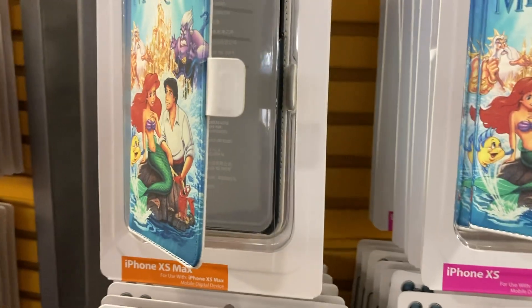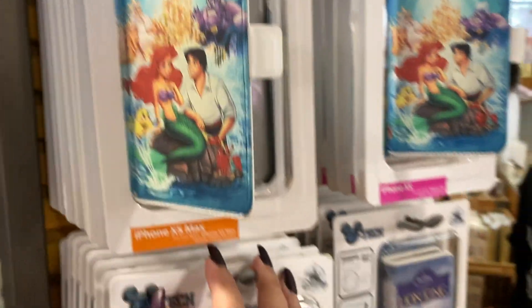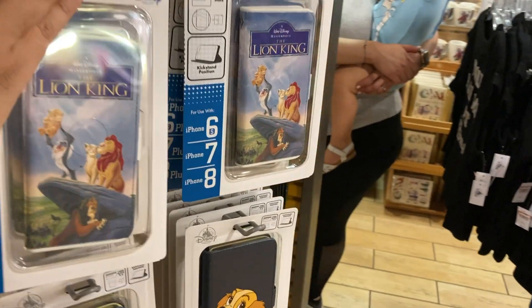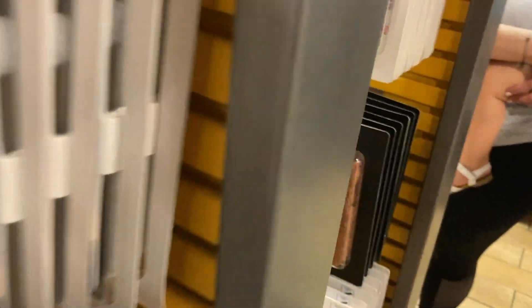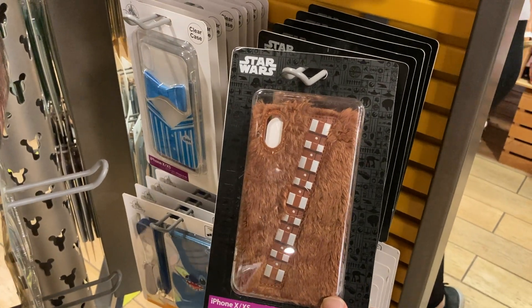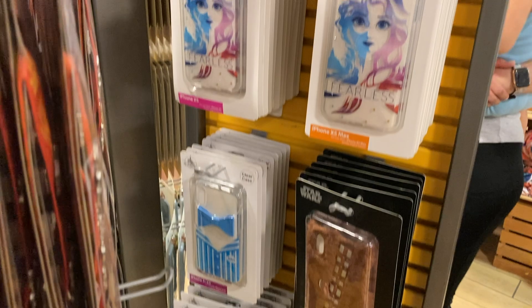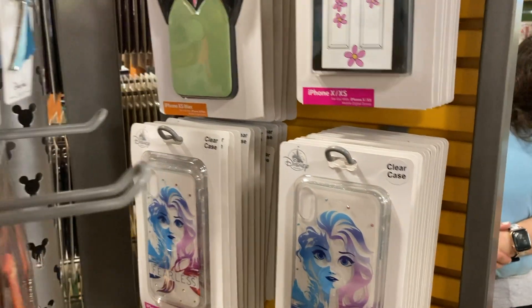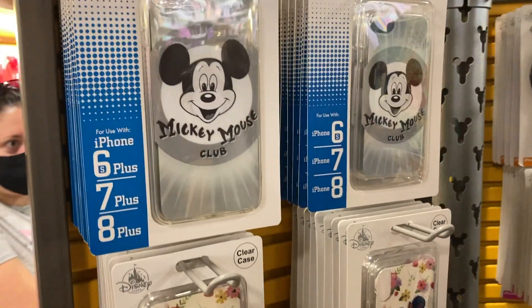Look at these cases! I saw this from afar. They don't have your mom's phone. They got some more nice cases here too. Look at Chewbacca for the X — that is so awesome. These are some of the best cases we've seen. They got good variety this time, even more over here.